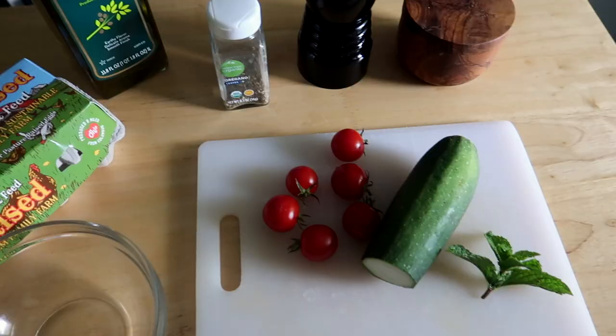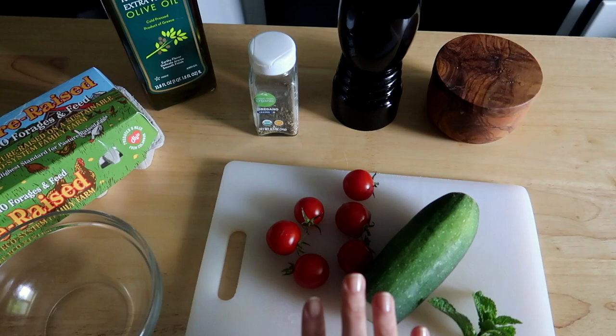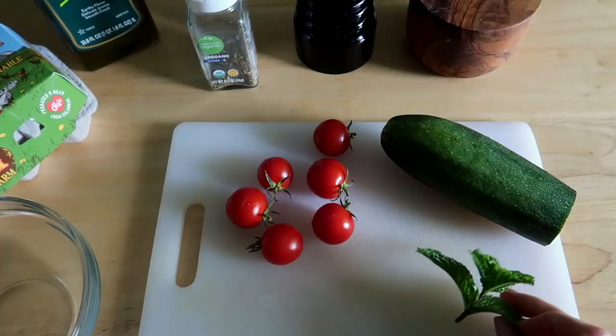Okay, I'm getting ready to make some lunch. As promised, I'm going to share some new Mediterranean diet lunch recipes I'm testing out. I've got a spin on my typical eggs I'm trying today, and tomorrow I'm going to try a new salmon salad that I think is going to be amazing. Let me show you what I've got going on — I'm going to make a zucchini and tomato Greek omelet.